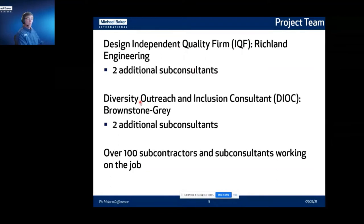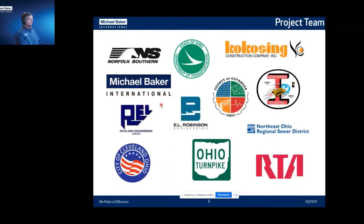Part of the opportunities here in the Opportunity Corridor was diversity outreach and inclusion. Brownstone Gray had two subconsultants, and part of their efforts were to make sure that subconsultants and subcontractors came from the local area — from the City of Cleveland in the wards where this project was going on. Hence the over 100 subcontractors and subconsultants working on the project. These are all the logos of the major stakeholders and players that appeared on the project.